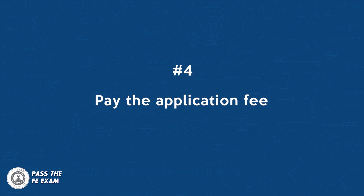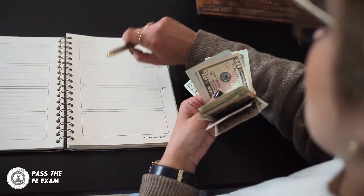Number four: pay the application fee. There is usually an application fee for EIT certification. The amount of the fee will vary from state to state.